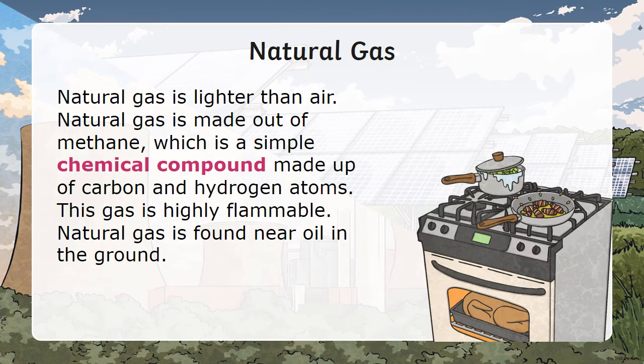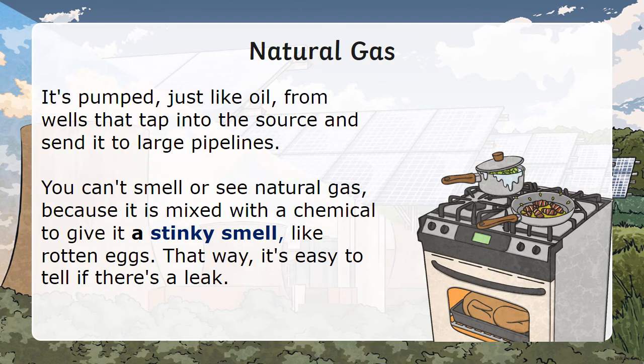Natural gas is lighter than air. Natural gas is made up of methane, which is a simple chemical compound made up of carbon and hydrogen atoms. This gas is highly flammable. Natural gas is found near oil in the ground. It is pumped, just like oil, from wells that tap into the source and send it to large pipelines. You can smell natural gas because it is mixed with a chemical to give it a stinky smell, like rotten eggs. That way, it's easy to tell if there is a leak.